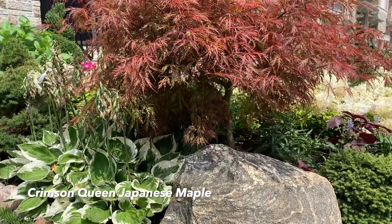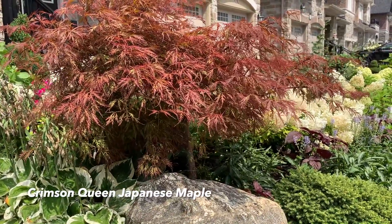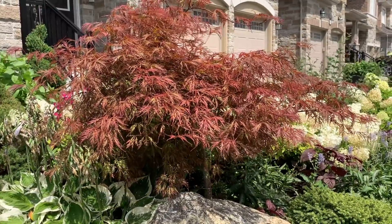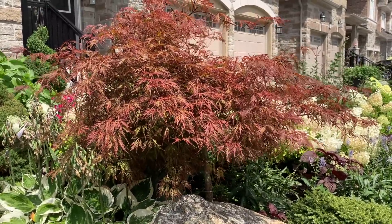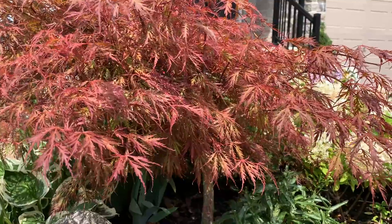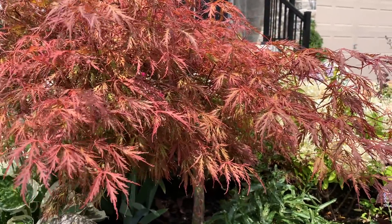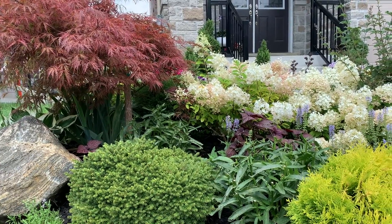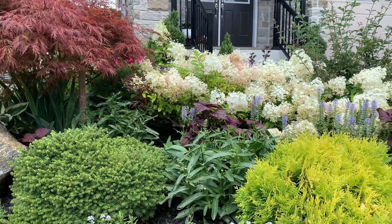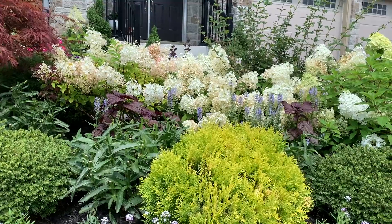Here we come up to the Crimson Queen Japanese maple at the front garden — it was a gorgeous bright red in spring and early summer, but now in mid-August the heat and sun have turned it a bit more green. Looking at the garden makes me a little sad because I was so used to seeing the banana cream daisies here — without them it looks bare, like something is missing.